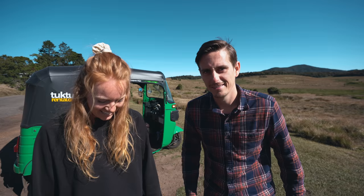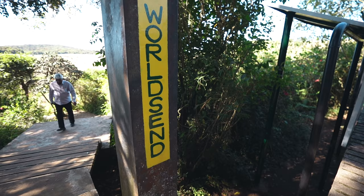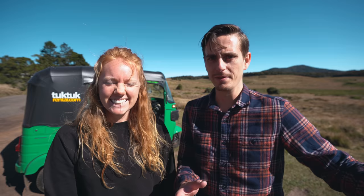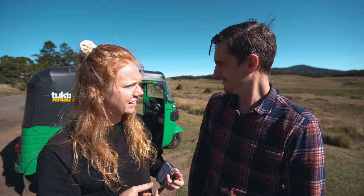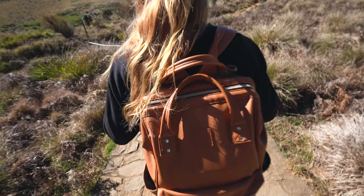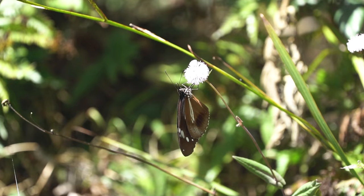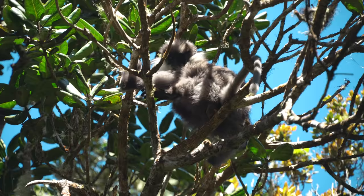We've made it to Horton Plains and reached the start of the trail. It's a nine-kilometer trail to World's End — it's called that because that's where the world ends. The clouds are rolling in around 10 a.m., so we have about an hour to get there, though knowing us and how we film everything while hiking, it's going to take a while. There are so many monkeys roaming in these woods — they were all above us jumping across the path in the trees. Those were the purple-faced ones we were trying to see earlier.